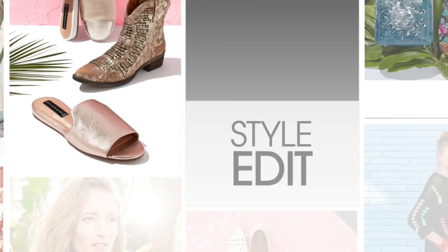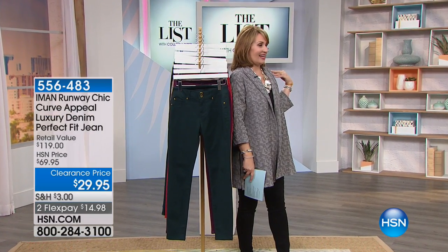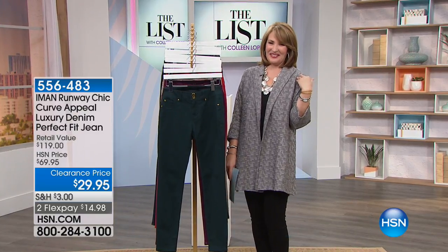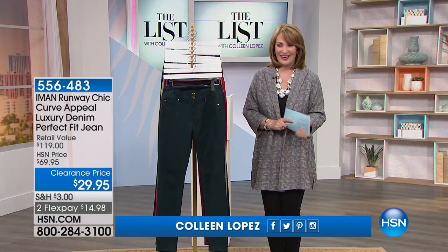To learn more, just search the app on HSN.com. Coming up at the top of next hour, Christy Brinkley's final hour of incredible beauty. We'll send it back to Colleen Lopez — stay tuned for more fun coming up.